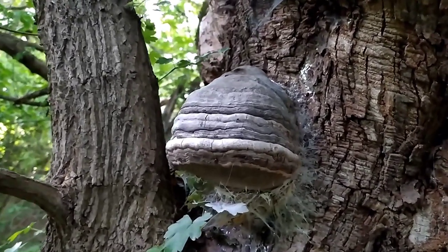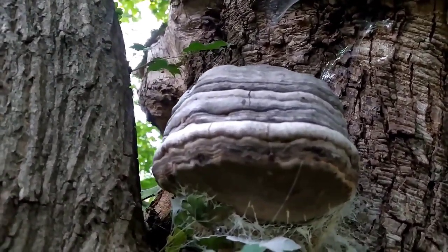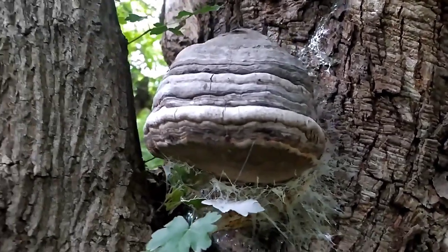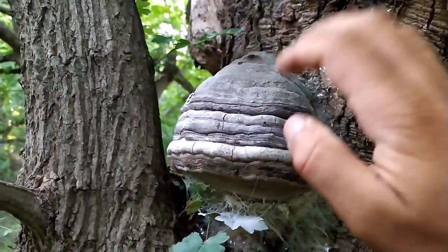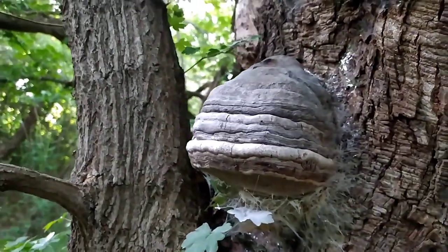Traditional usage: Fomis fomentarius has been used for centuries as a traditional medicine in different cultures. It was particularly valued for its medicinal properties and was employed to treat various ailments.